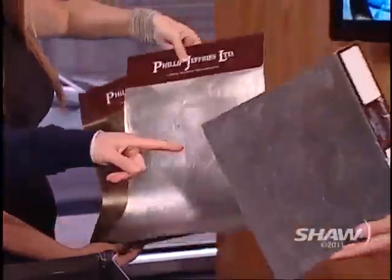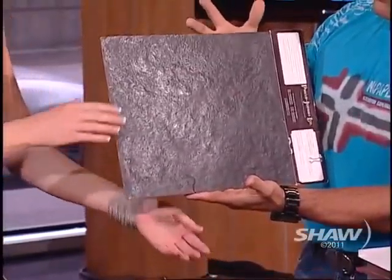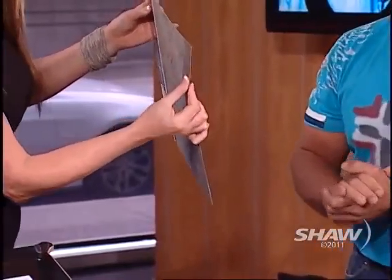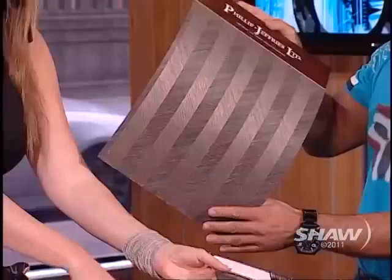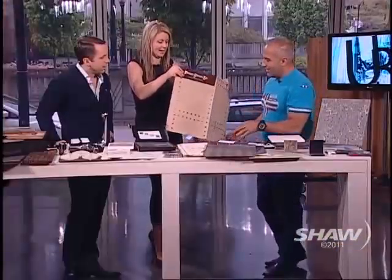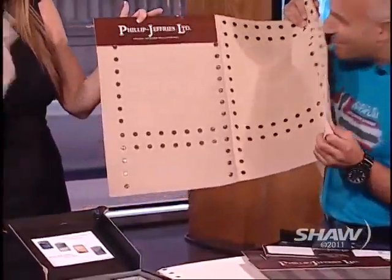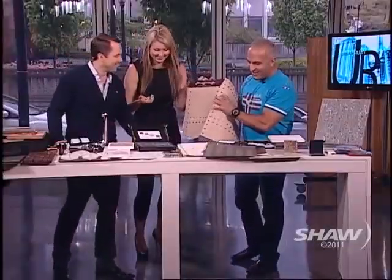This one here is actually slate — so thinly sliced. You can actually apply this to the wall; you can wrap it around columns so you can make it look like a slate column. But it's real slate. And then all kinds of veneers — look at this veneer, isn't that gorgeous? This is wallpaper. Now this is the one Mike wants for his man den — like an old burlap sack. He was in the corner sniffing it. It smells like burlap.